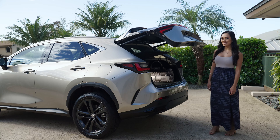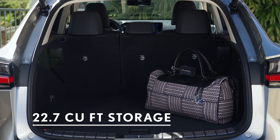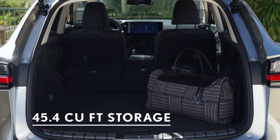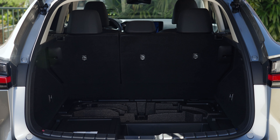The power rear door with kick sensor always gives you an extra hand. Inside, you've got up to 22.7 cubic feet of storage with the seats up and double that when you put the seats down. The cargo floor even has hidden storage that's great for storing valuables when you head to the beach, or wet items when you get back.